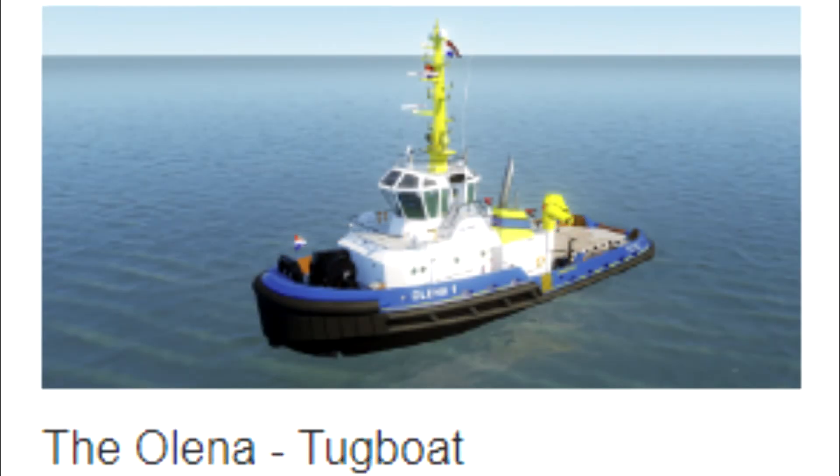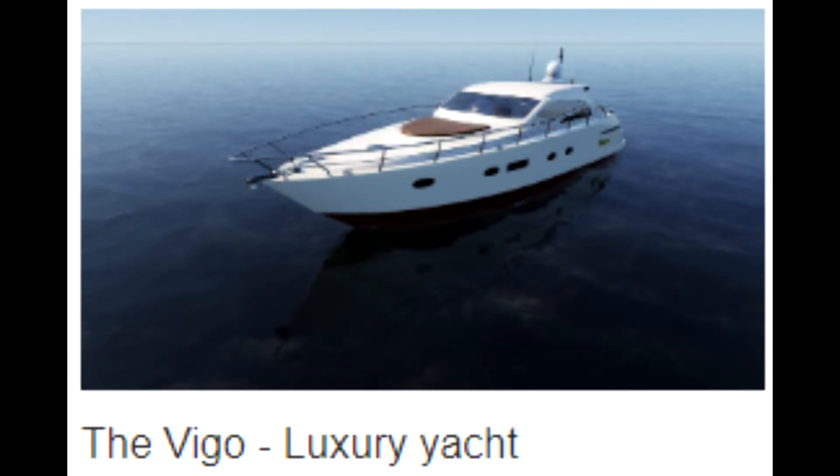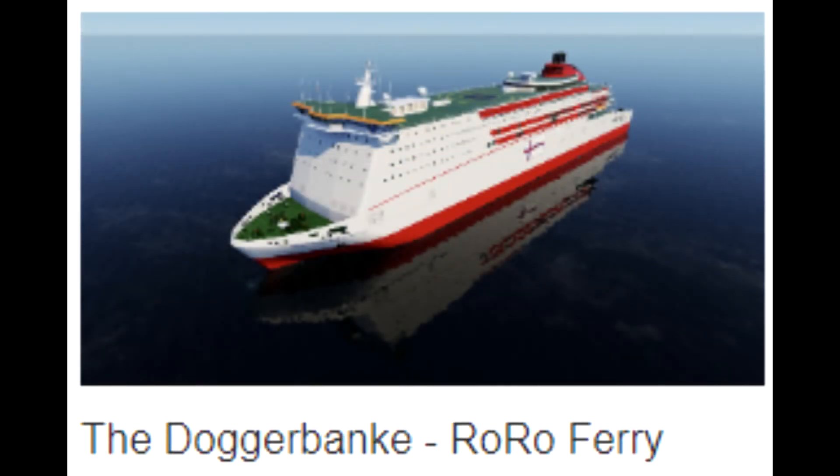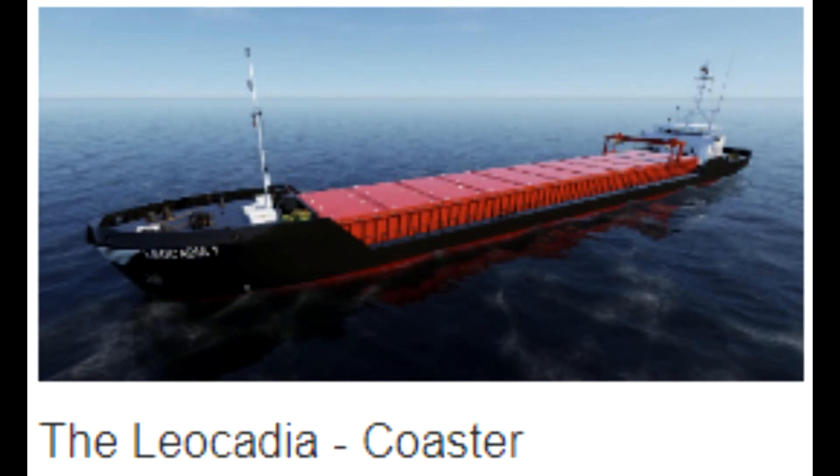Here is an overview of the vessels they have shown so far: starting with the Alina, a tugboat; the Zone Idel, an inland tanker; the Vigo, a luxury yacht; the Dogger Banky, a ro-ro ferry; the Motor Vessel Gopherit, a container vessel; and the Leo Cadia, a coaster.